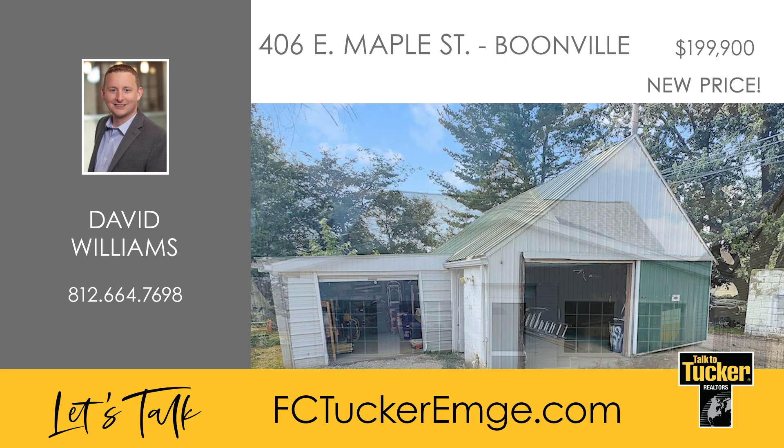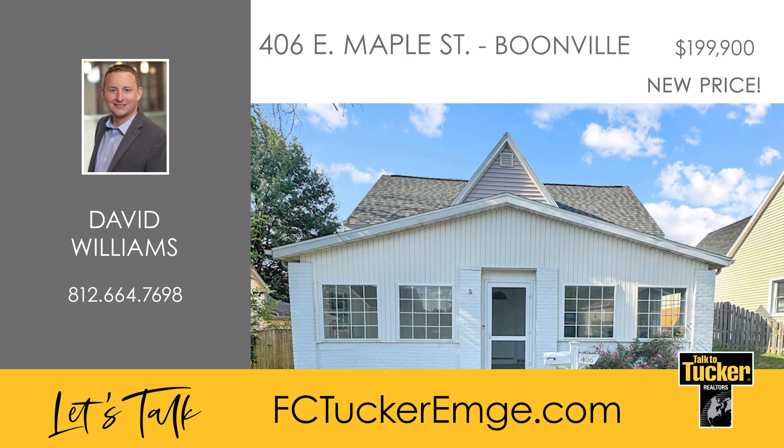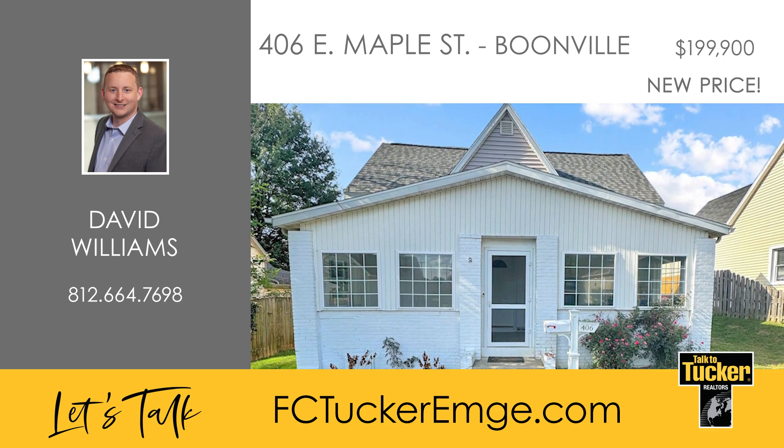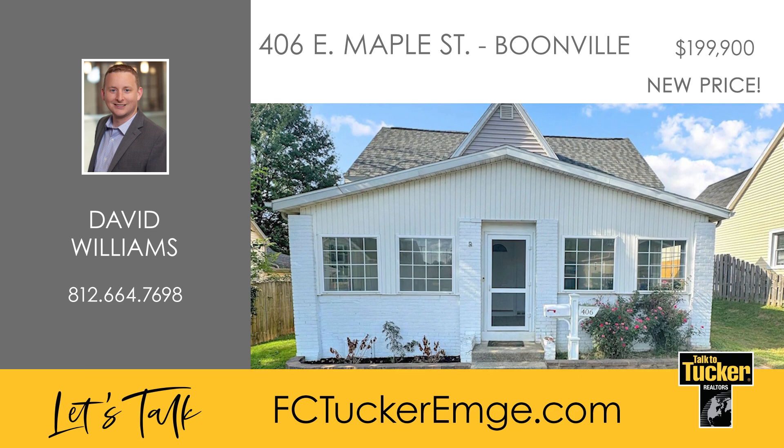The roof is just two years old and a new HVAC system was installed in 2018. Talk to David Williams at 812-664-7698.